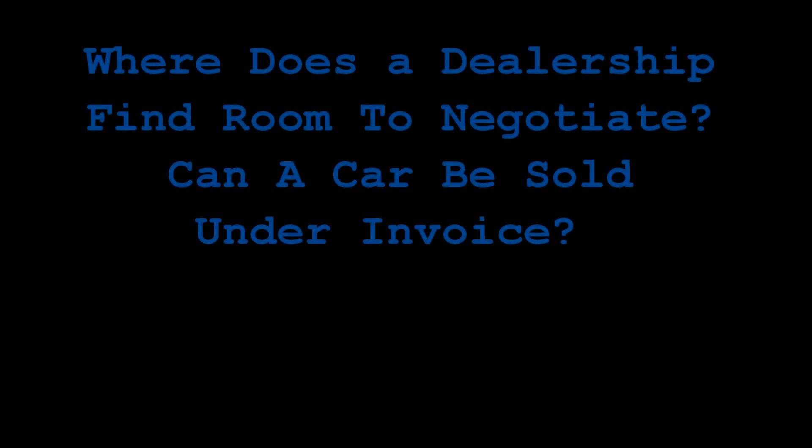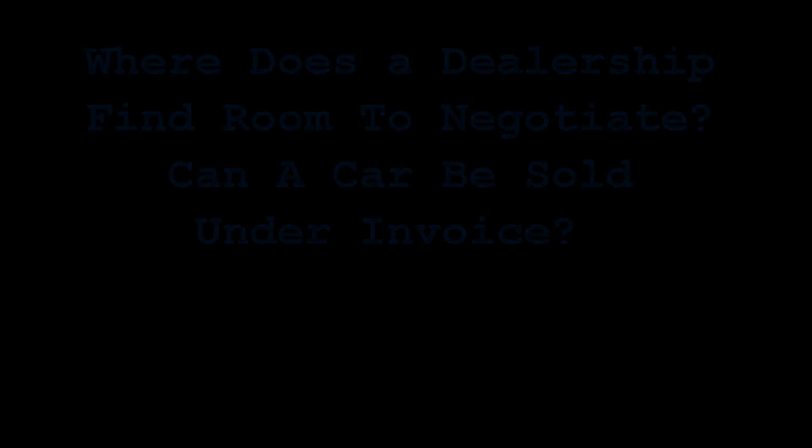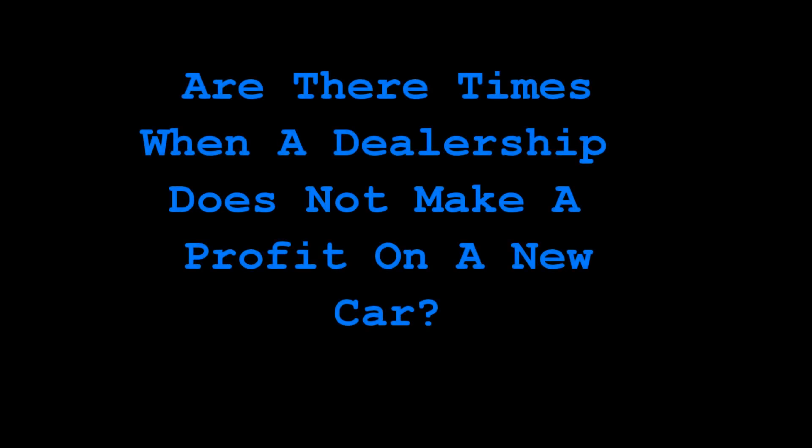So if I want to negotiate the price listed on the invoice or listed on the website, where are you finding the extra money? Can I go below invoice? Yes. When you go below invoice, what you're doing is the dealer is essentially giving the customer a portion or all of the holdback amount, which is the actual profit that you make. And so there are times when a dealership doesn't make a profit on a new car sale. Absolutely — most of the time, yeah.